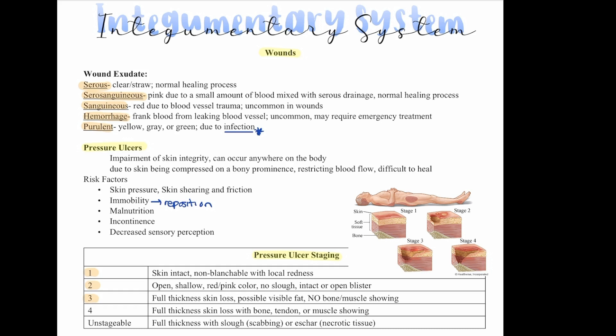Stage three is full-thickness skin loss with possibly visible fat, but no bone or muscle showing. Stage four is full-thickness skin loss with bone, tendon, or muscle showing. Unstageable is full-thickness with slough or eschar — black necrotic tissue — and it's unstageable because we can't see how deep it goes.